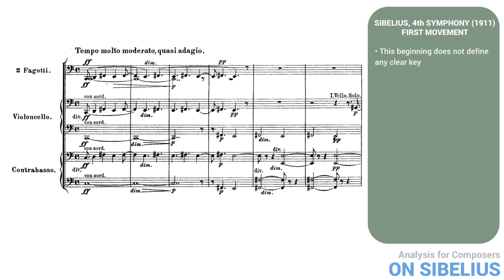This beginning doesn't define any clear key, since the whole-tone scale, having no semitones, is ambiguous by nature. Here it starts on C, but within a few bars it slows down in a diminuendo and settles to a pedal point — not C, however. Normally, beginning a piece with a long, slowing diminuendo would lead to a disappointing sensation of lost momentum, but here the tonal and rhythmic instability create tension and suspense.